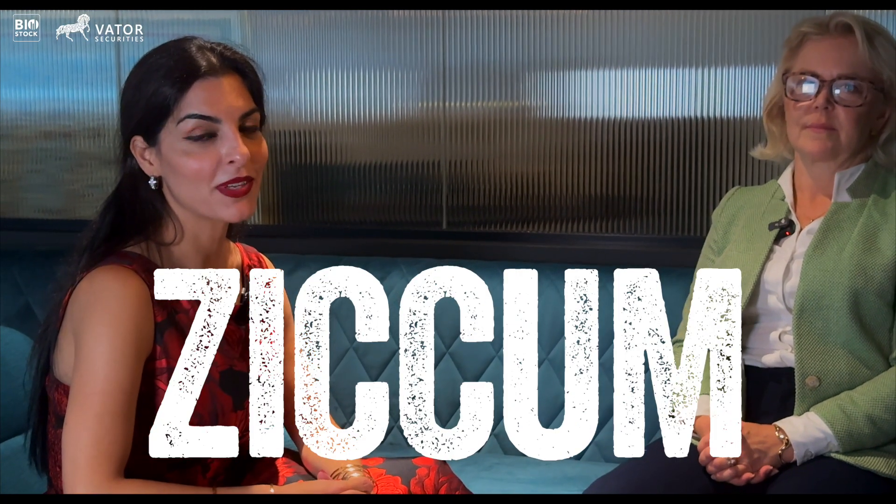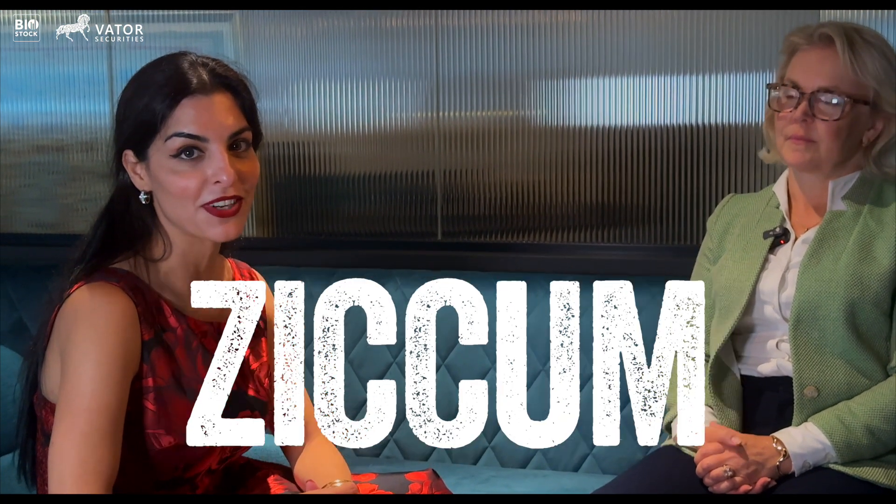Zikom is a biotech company focused on mass transfer as a unique way of drying biologics. Ann Gittner, the CEO, is with me here to tell us all about it.